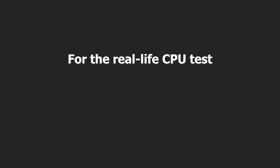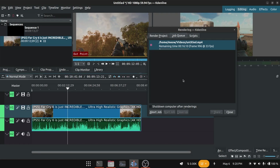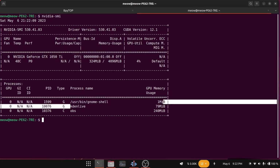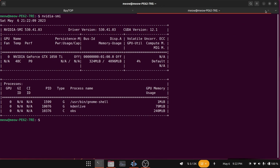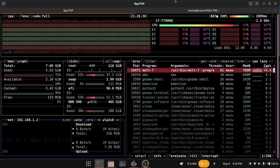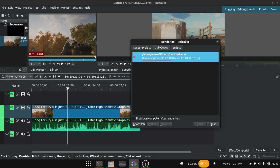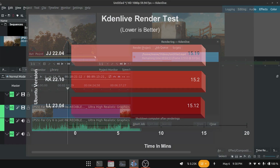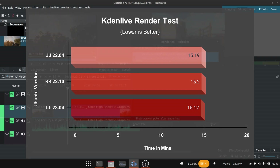For the real-life CPU test, I used the Kdenlive render test with the Kdenlive depth package. I selected a 1080p 60fps 9-minute video, added just one effect, and rendered the entire video. Kdenlive was using only 79 MB of 4096 MB of GPU memory, with CPU load around 90 to 95% and temperatures around 90°C. Ubuntu 23.04 took a clear 8-second lead, completing in 15 minutes 12 seconds versus 15 minutes 20 seconds for the others.